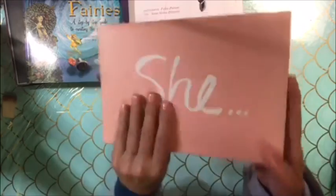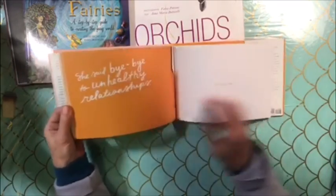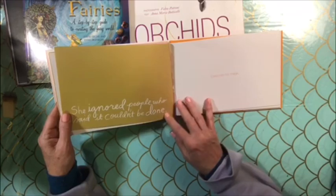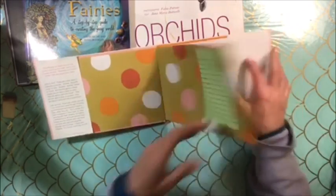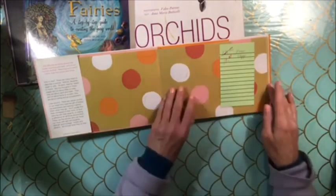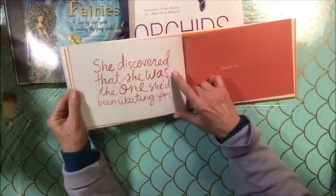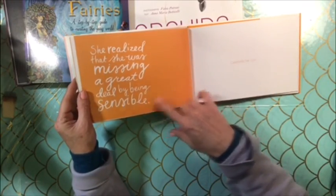This book is called She, and I fell in love with this little book. It's so cute because it's very simple. It has wonderful writing in it — not just the writing itself, but the content. Like this one said: 'She ignored people who said it couldn't be done. Celebrate her magic.' And: 'She added so much beauty to being human. Celebrate her radiance.' 'She discovered that she was the one she'd been waiting for. Celebrate her.' 'She realized she was missing a great deal by being sensible. Celebrate her spirit.'